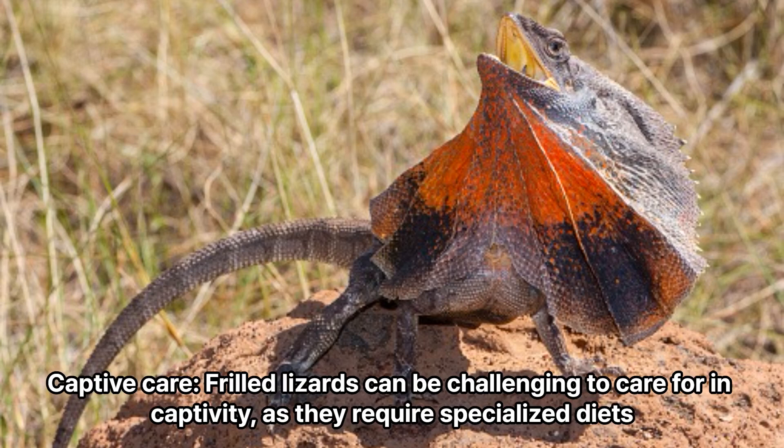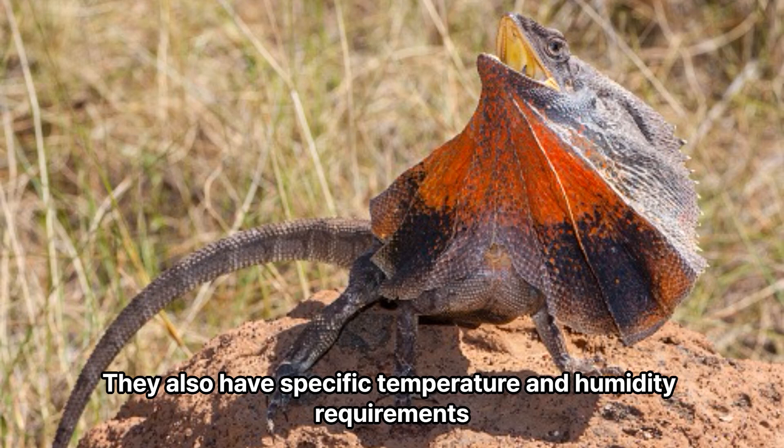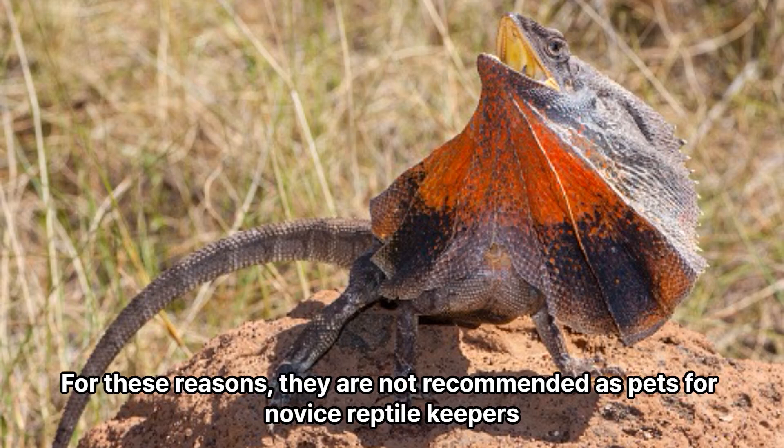Captive care: Frilled lizards can be challenging to care for in captivity, as they require specialized diets and a large, arboreal enclosure to climb and explore. They also have specific temperature and humidity requirements. For these reasons, they are not recommended as pets for novice reptile keepers.